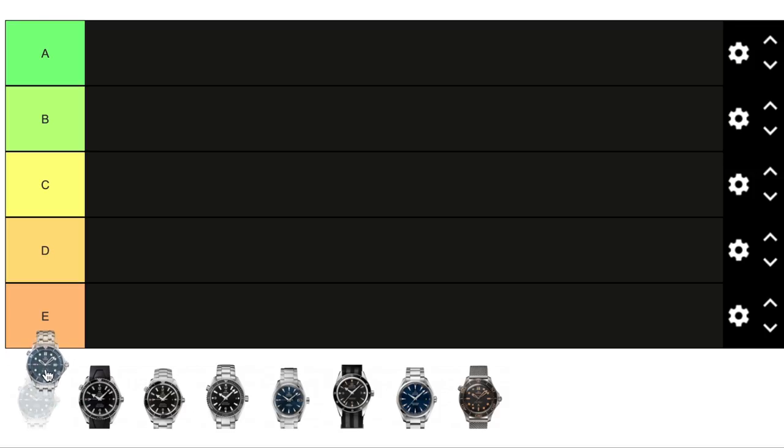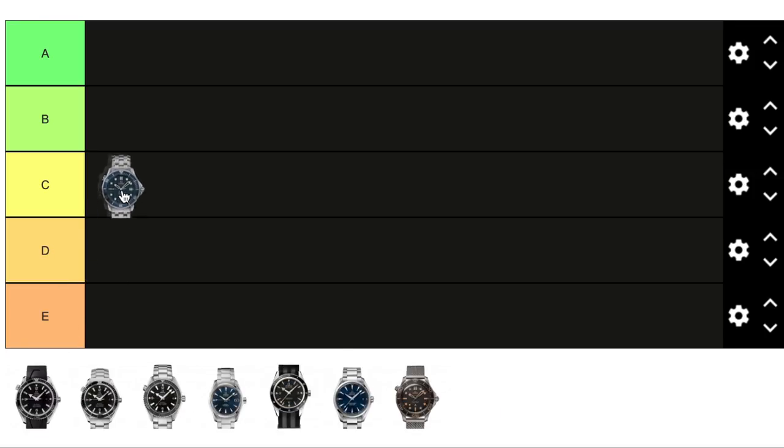It's a very recognizable and beautiful watch and I plan on getting it someday. What I don't like is the bracelet — it reminds me of the 90s a lot. I know some people really appreciate it and it is a recognizable part of this watch, but I just don't dig it. Everything else is pretty great and it's a very iconic watch, so I'm putting it in category A.